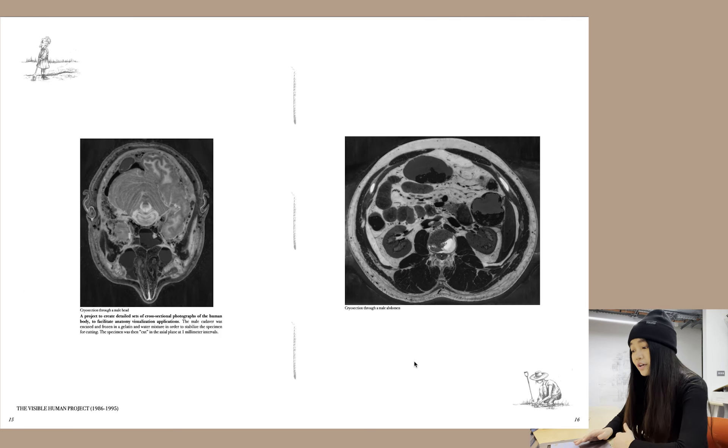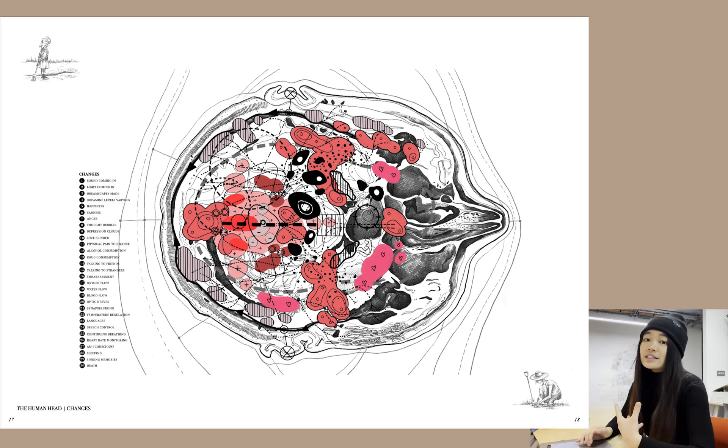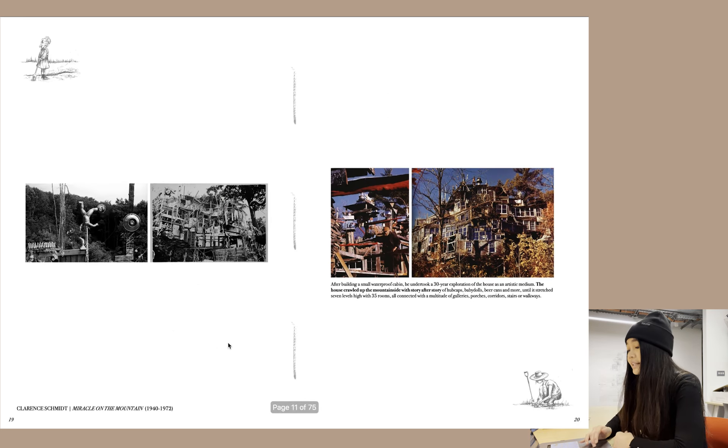I looked at the Visible Human Project, which creates detailed sets of cross-sectional photographs of the human body to facilitate anatomy visualization applications. I created this map of the human head and the changes that go within it — like different parts of the brain being activated, or which part of the brain is triggered when you have mental health problems. This is where I brought in references I looked at before the project started.